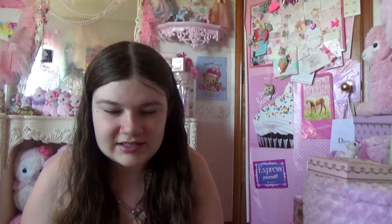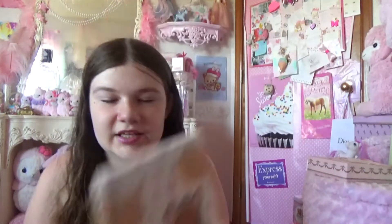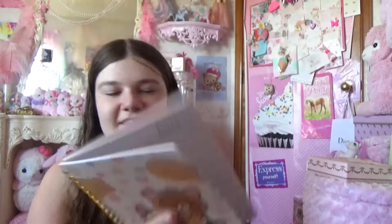And then we got the dessert stickers at Daiso. And then also at Daiso they had this Rilakkuma notebook — super cute, the kitty one. And inside there's little Rilakkuma kitties.